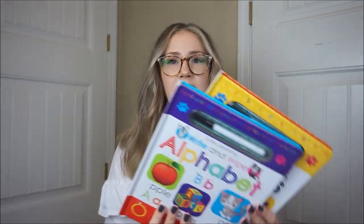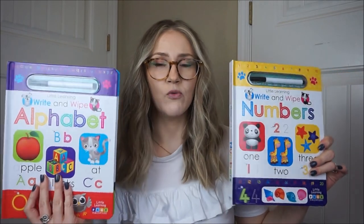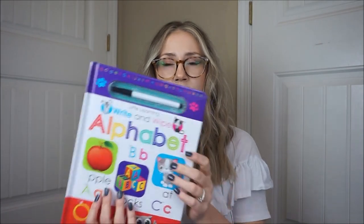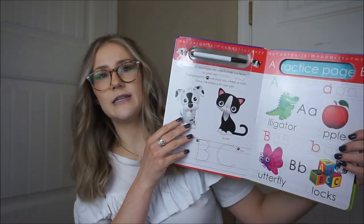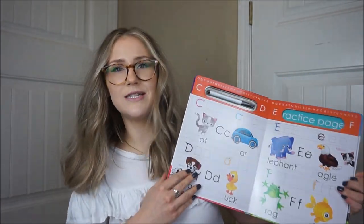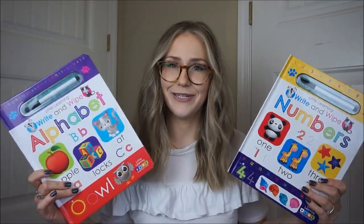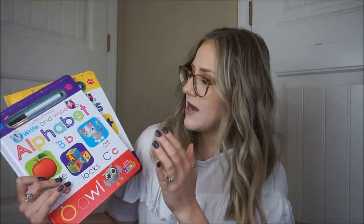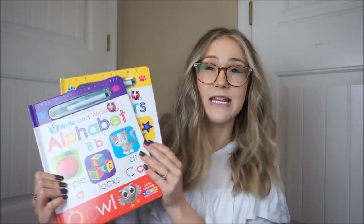Next we have these little dry erase books. This one is the alphabet, this one is numbers, and they both came with a little dry erase marker. You just trace the numbers, trace the letters, and learn the different words. These were only $4.99 each — I got them at TJ Maxx. I think these are a super fun basket idea; they're bright and colorful, kids will probably be excited about them, and it's an educational gift as well.